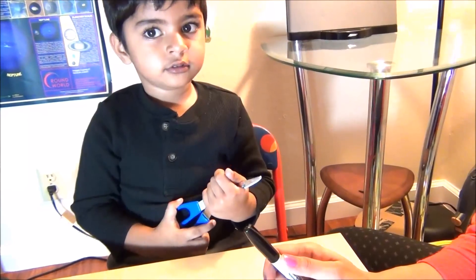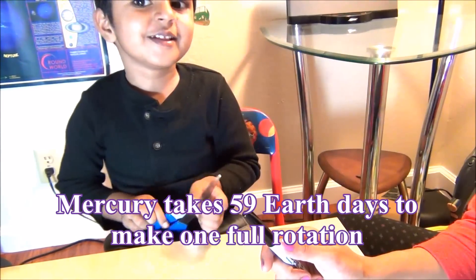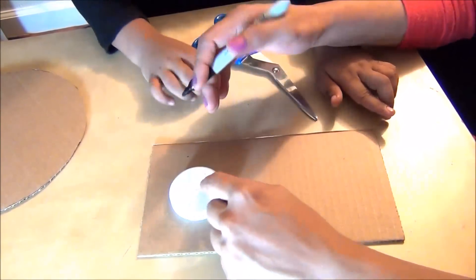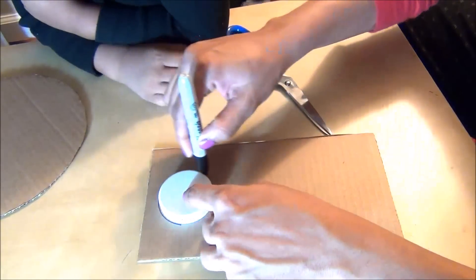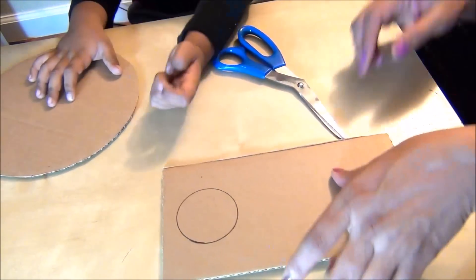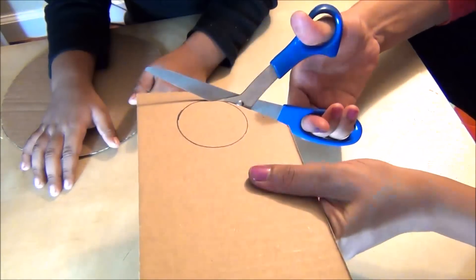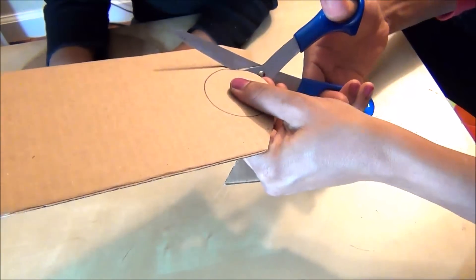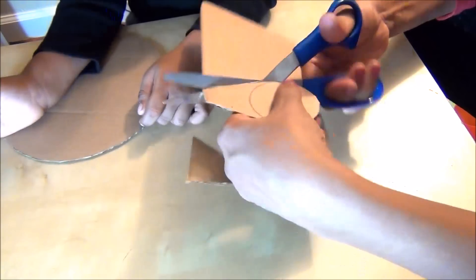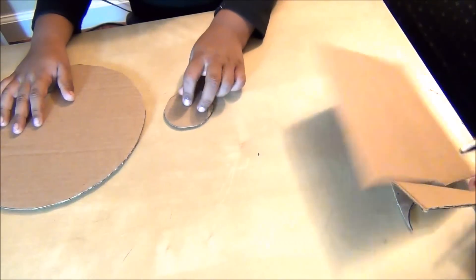Okay. Why are craters found on Mercury? When meteorites hit Mercury, the craters are formed. Let's see. This is Mercury — the smallest planet in our solar system. Take different sizes for the planets. Make them round, okay? Look — we have a small Mercury.